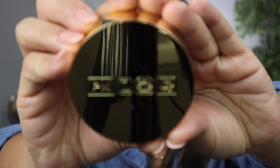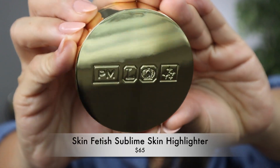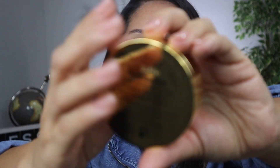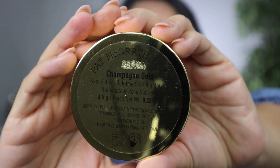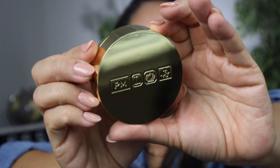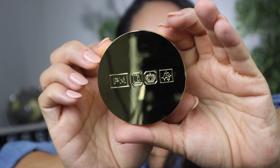Wow, I don't even need a compact — this is so reflective. This is gorgeous, you guys. Look at that. Oh my God, that's stunning. And the name of the shade is champagne gold and it is just so reflective. You can see everything. It's beautiful. It looks like for $65, just the compact alone — just the packaging — would be worth 65 bucks.